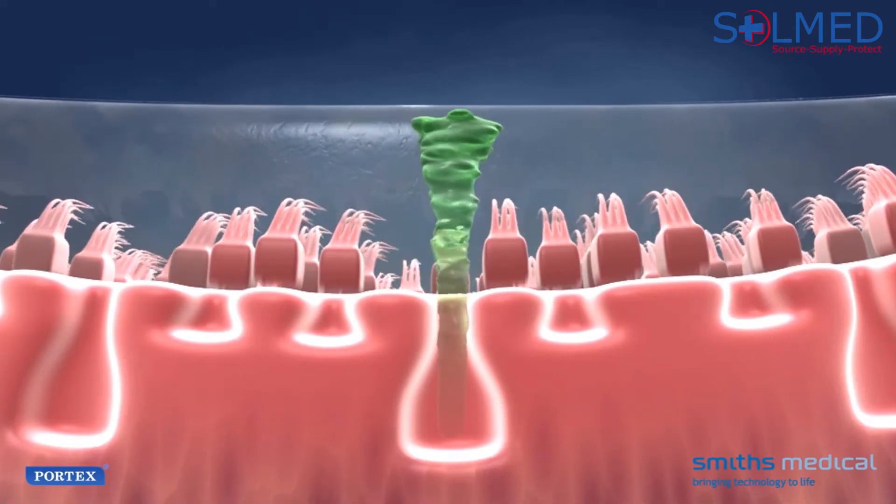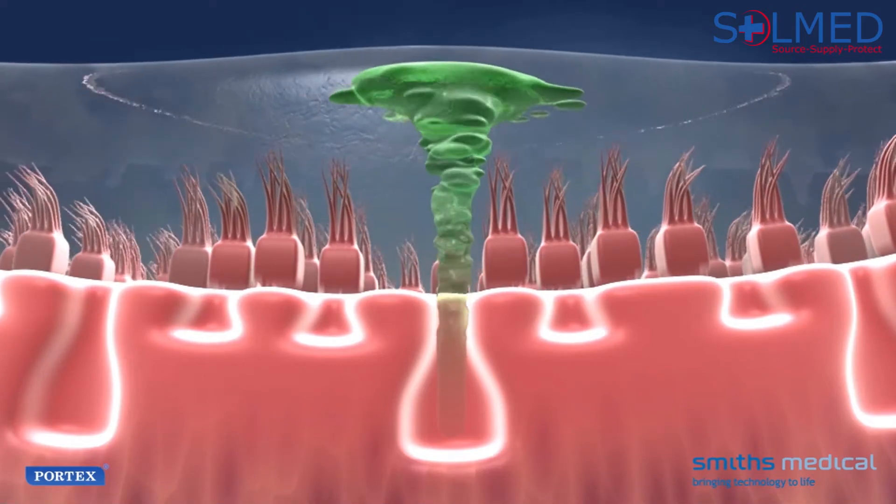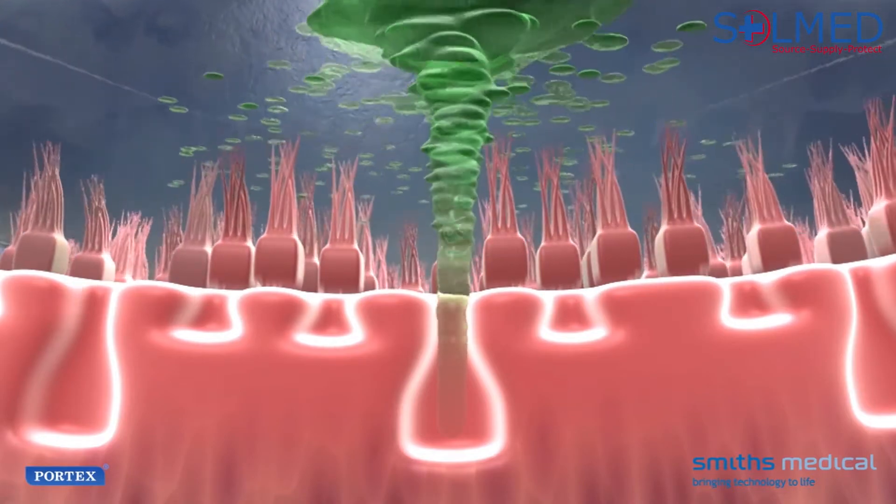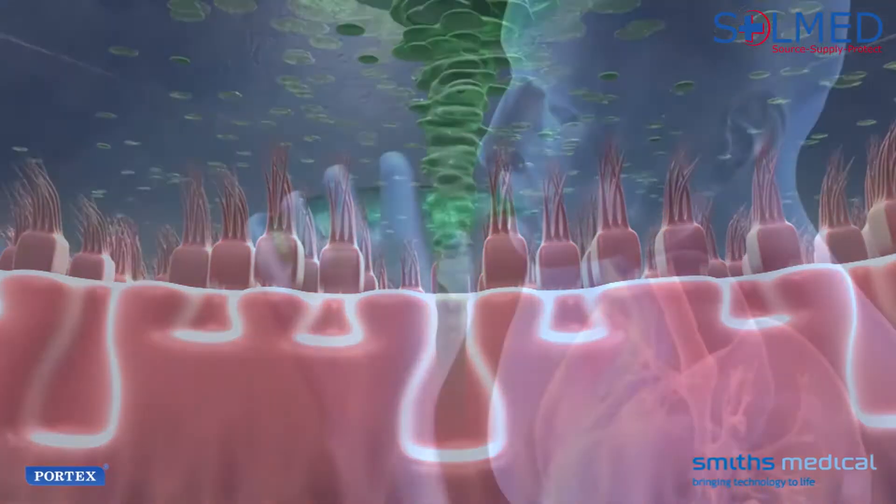Certain conditions cause excess secretions, particularly mucus, to build up on airway surfaces and restrict the body's ability to transport gases into and out of the lungs.